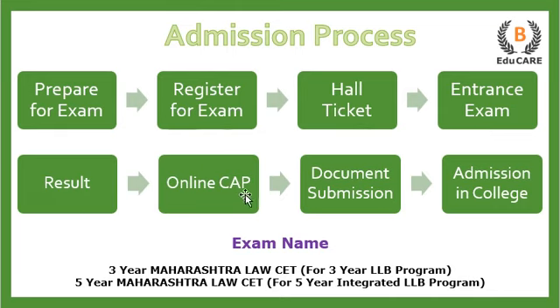After that you get your results, and on the basis of that, an online CAP process — that is, the Centralized Admission Process — is conducted by the CET Cell, wherein you are supposed to upload all your documents as well as your college preferences. On the basis of the CET examination score and your preferences, you get admission into the law college. This is how the admission process works.